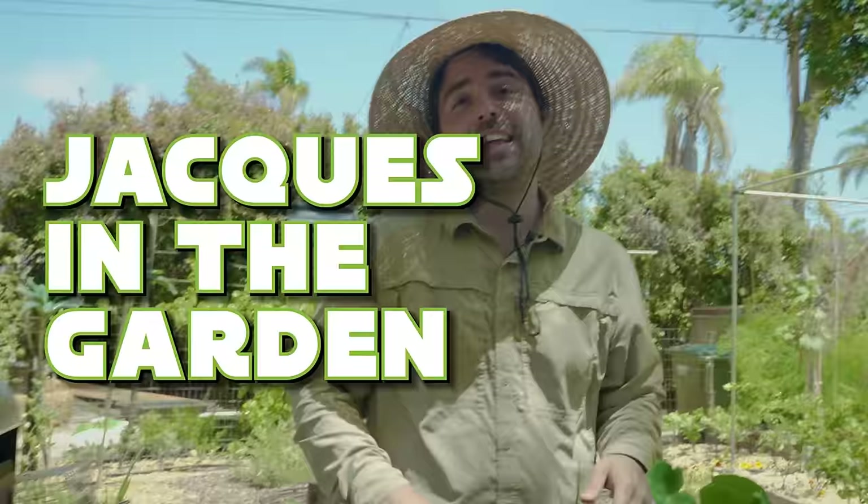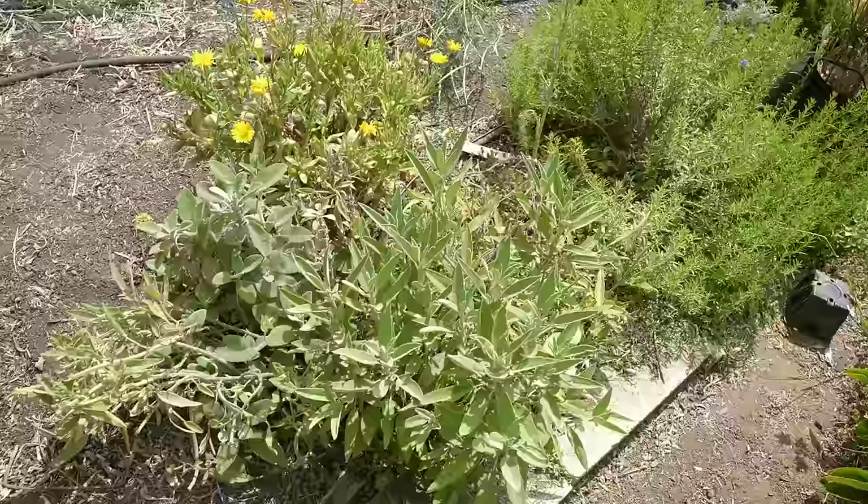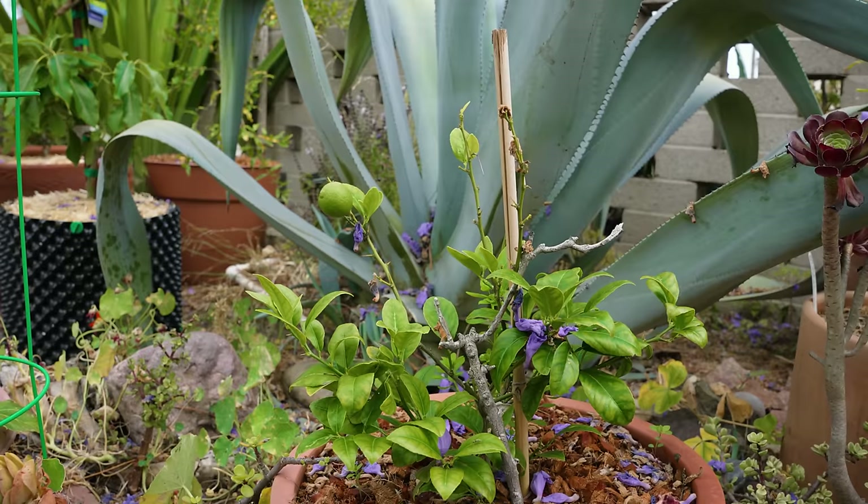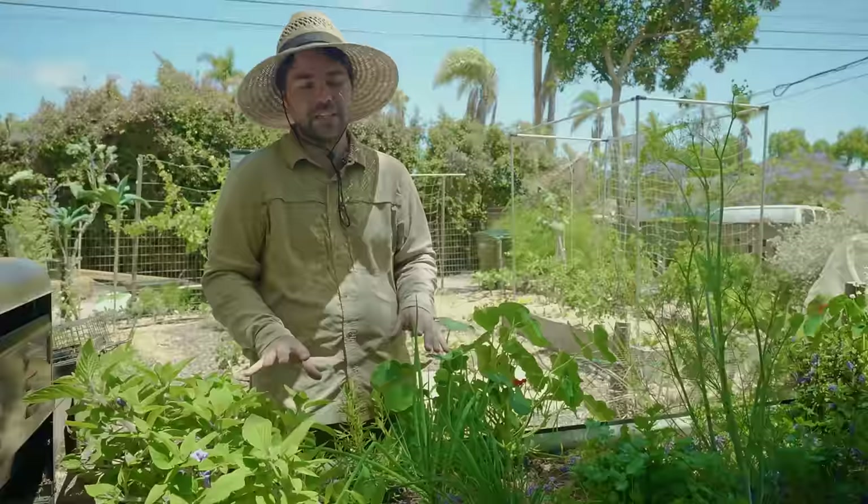Welcome back to Jacques in the Garden, and this is the May garden tour update. We're well into spring now, almost into summer, so I wanted to show you guys around the garden, show the things that I'm ahead on, the things I'm behind on, and some updates on things you've seen in previous videos.